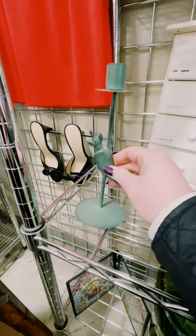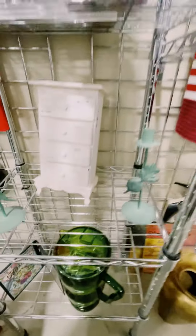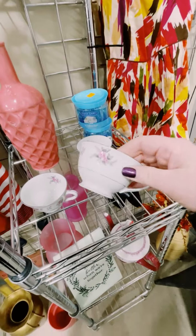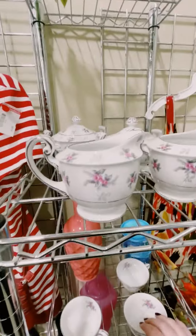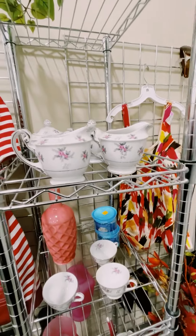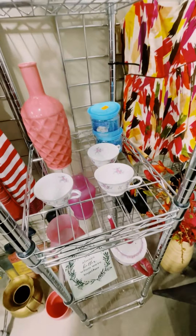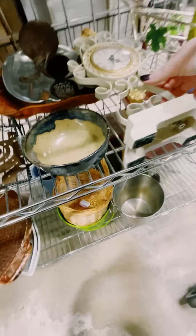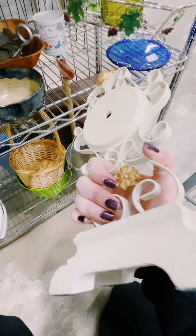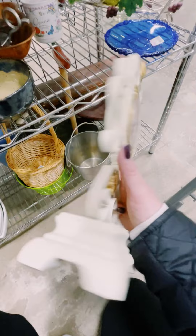These are funny. Cute. Oh my God, stop it. Look at that — there's like a whole set. That is so pretty. That's pretty too. This reminds me of Beauty and the Beast.